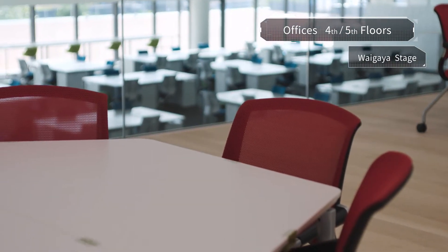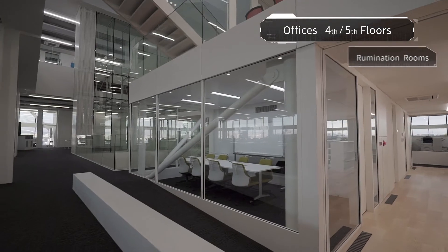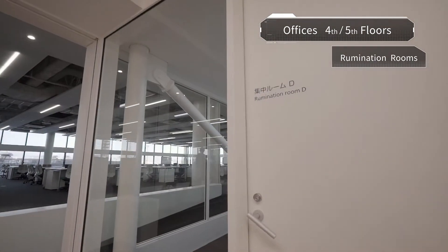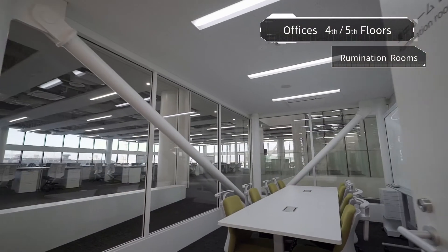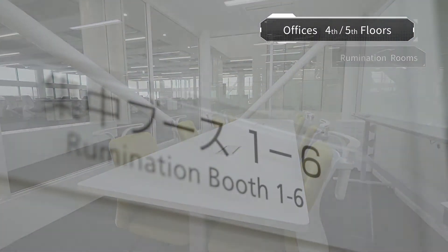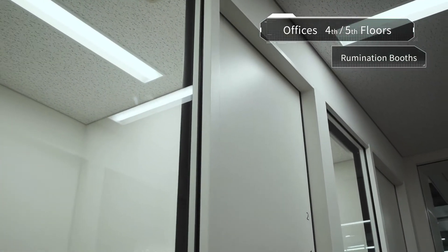Beneath the Waigaya Stage, there are also rumination rooms. Here, realizations and inspirations born of open dialogue can be more deeply pursued. In this way, diverse ideas arising through discussion can be explored, then subjected to further discussion.